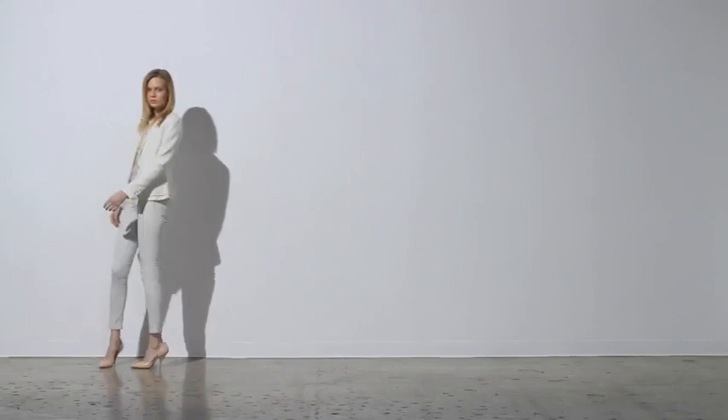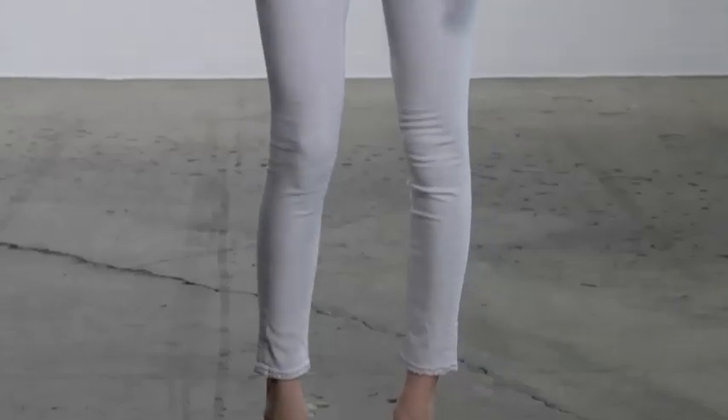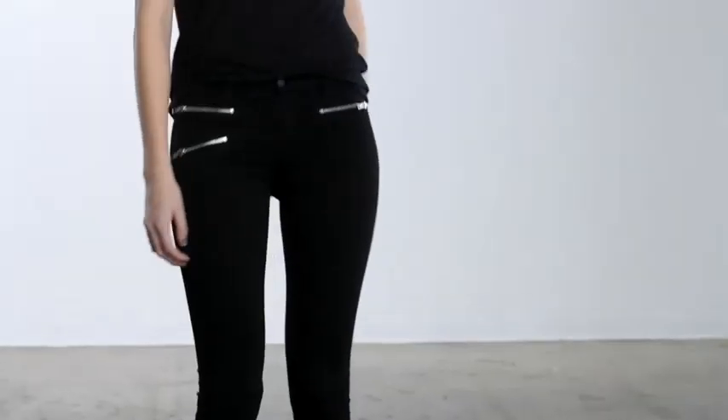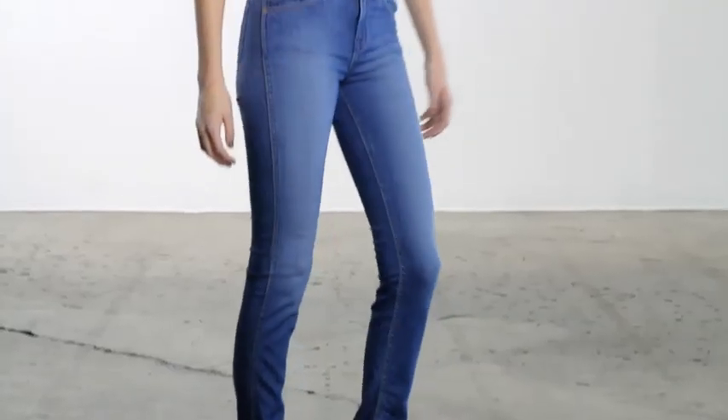We have an exciting new wash trend for the season. It's called Extracted, where we take blacks to whitish gray, blues to skyish blues. It's light, it's clean, it's refreshing. It's easy to wardrobe back to all the prints and other gold colors that are going on. This season we have such a great range of denim for every woman, for every body type, to make them feel amazing in whatever they wear.